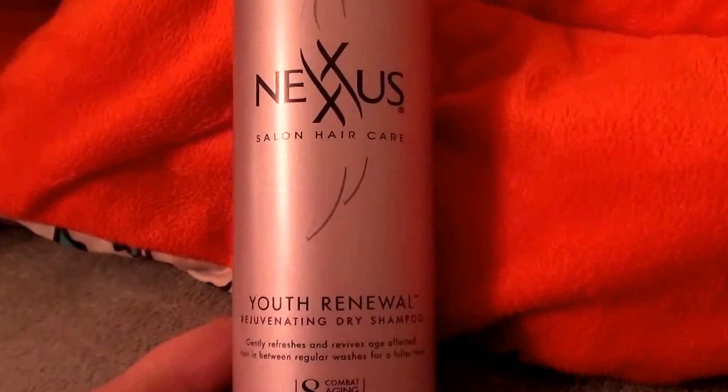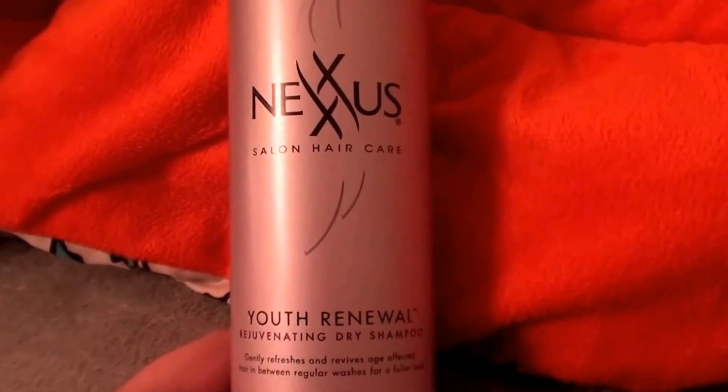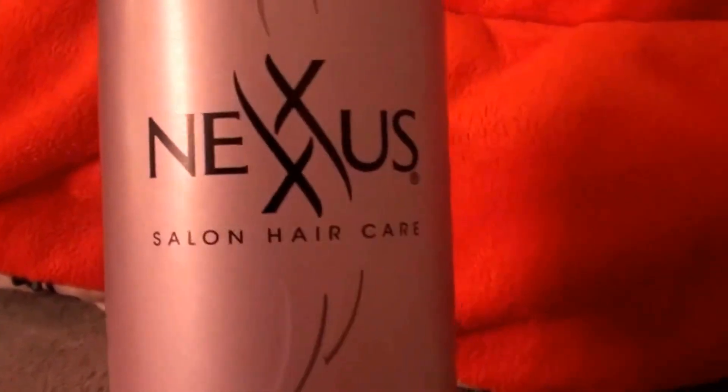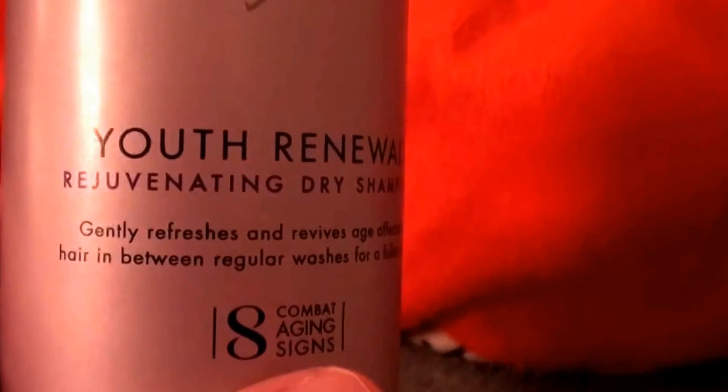And the money I spend — unfortunately, that continues as well. So I bought this about three or four weeks ago, wanted to give this one a try. I saw this and thought I have to buy it. This is the Nexxus brand salon hair care.